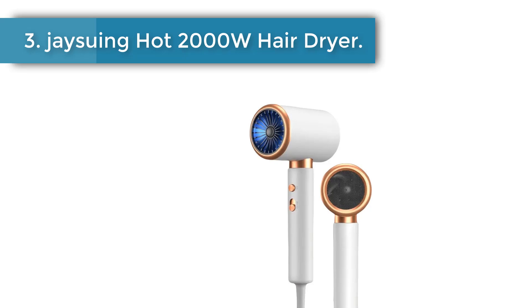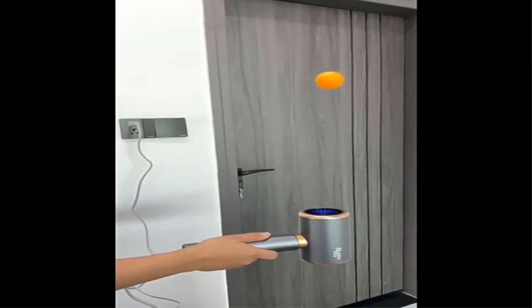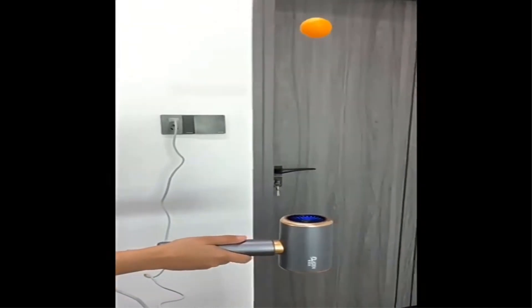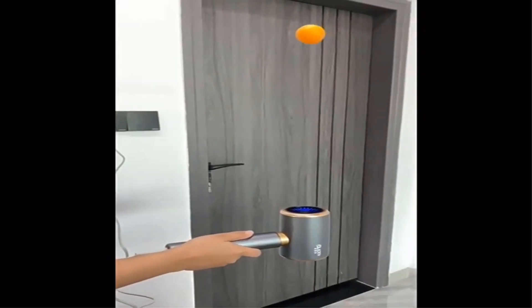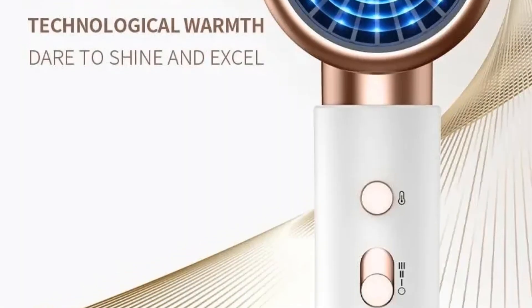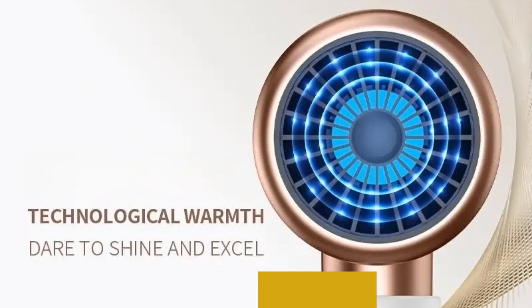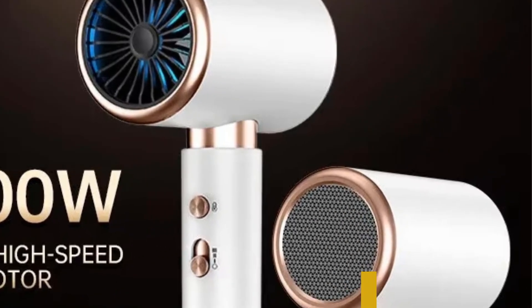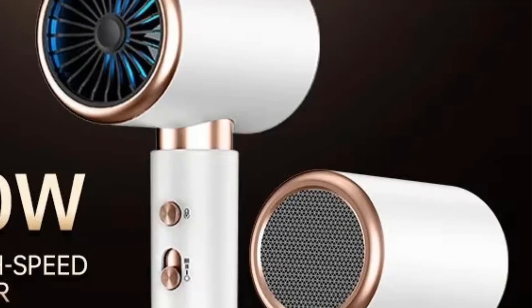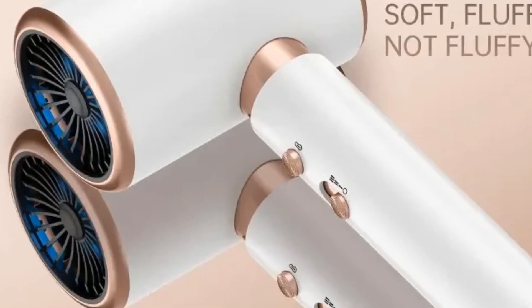Number 3. J-Suing Hot 2000 Watts Hair Dryer. Equipped with a Euro plug standard, this hair dryer is compatible with most European outlets, offering versatility and convenience. The hair dryer comes with an unfoldable handle, making it easy to store and carry around, perfect for both home and salon use. Experience quick drying times with the hair dryer's high-speed turbine airflow, ensuring your hair is ready to style in no time. The constant temperature feature ensures consistent heat distribution, allowing for even drying and superior styling results.